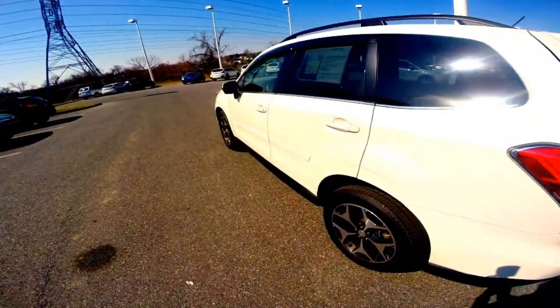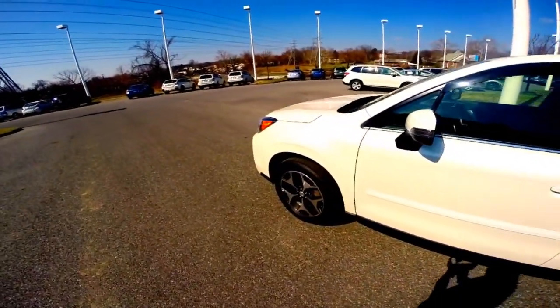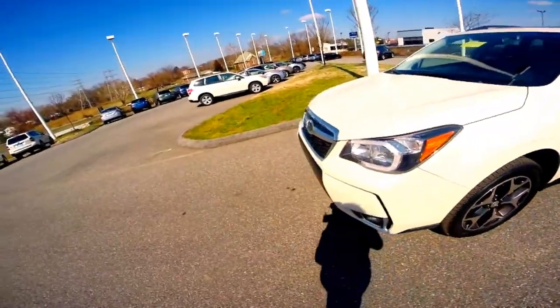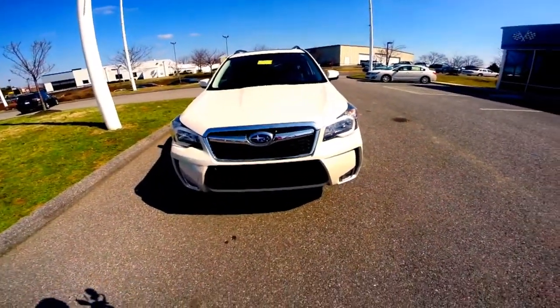Symmetrical AWD gives you added peace of mind during inclement weather. The Forester is also an IIHS top safety pick. This specific model has just over 37,000 miles in our used department.